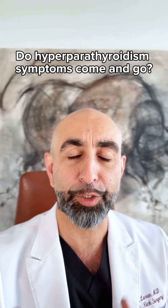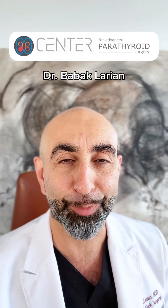Is it true that symptoms of hyperparathyroidism can come and go? I'm Dr. Bob Akhlarian. Actually, it is true.